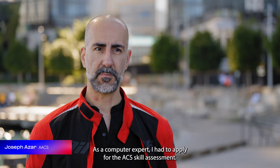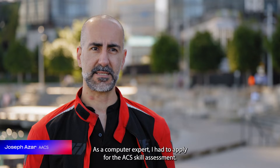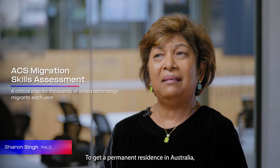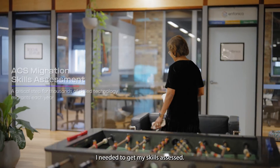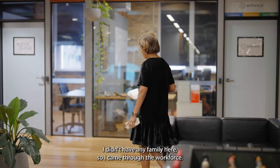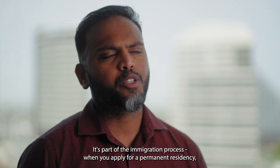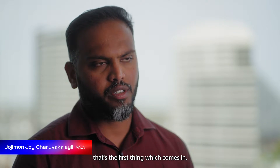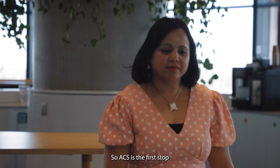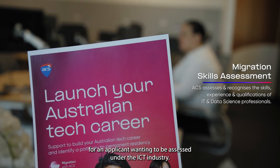We need a million technology workers in Australia. As a computer expert, I had to apply for the ACS skill assessment. To get permanent residence in Australia, I needed to get my skills assessed. I didn't have any family here, so I came through the workforce. It's part of the immigration process when you apply for permanent residency. ACS is the first stop for an applicant wanting to be assessed under the ICT industry.